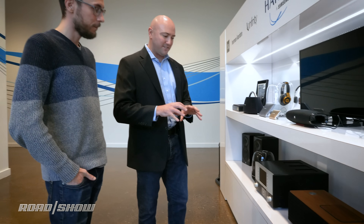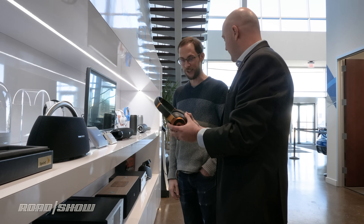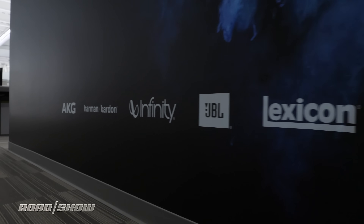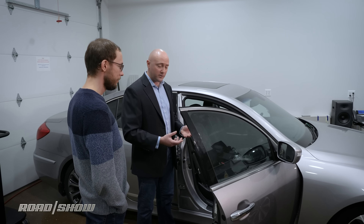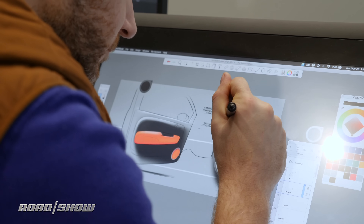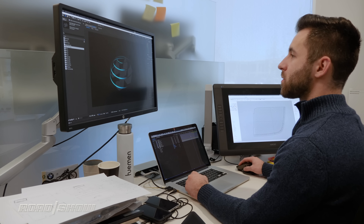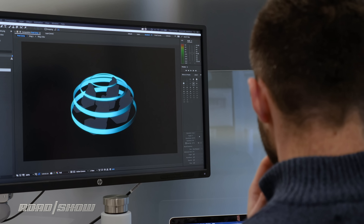If you're not familiar with Harman, odds are that you actually are. Harman is a supplier responsible for a number of premium audio brands licensed to various automakers. If you've ever listened to Lexus's Mark Levinson system or Lincoln's Revel, they're both under the very large Harman umbrella. Harman's Novi, Michigan facility also houses a team of designers that helps give each system its own unique look to match its unique sound profile.